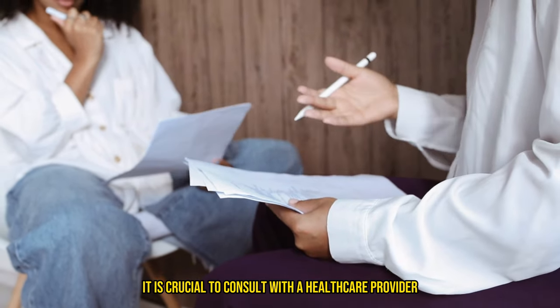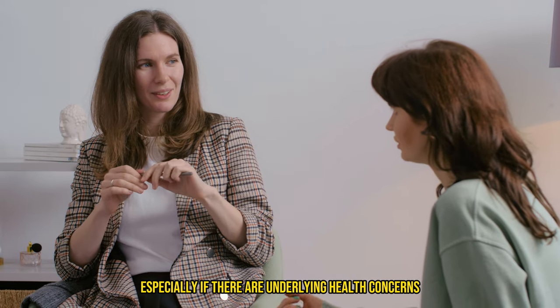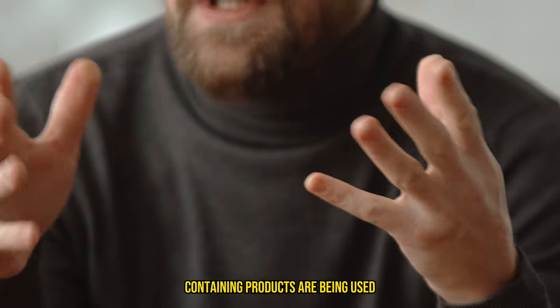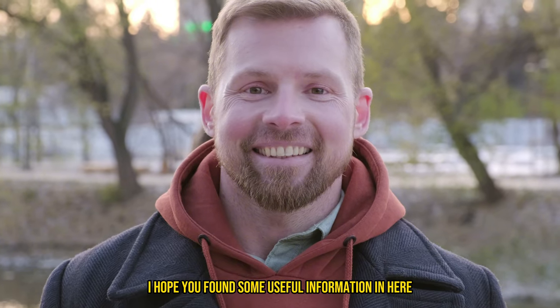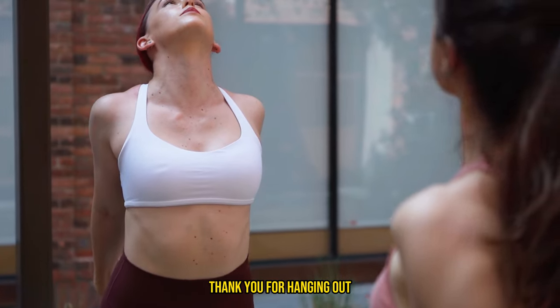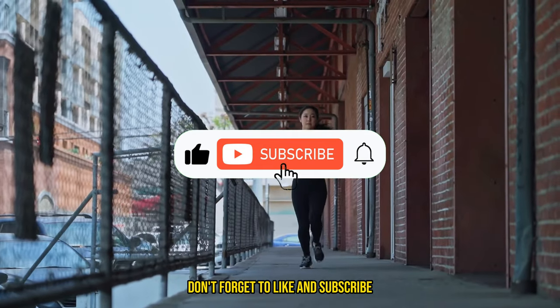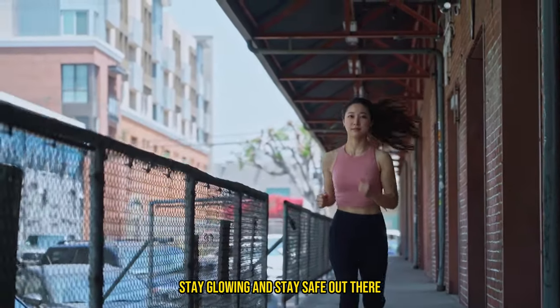As always, it is crucial to consult with a healthcare provider before starting any new supplement regimen, especially if there are underlying health concerns or if other stimulant-containing products are being used. And that's it for today's video — I hope you found some useful information here, as this can really help with motivation and gains on workout days. Thank you for hanging out, and don't forget to like and subscribe. Remember to stay flexing, stay glowing, and stay safe out there.